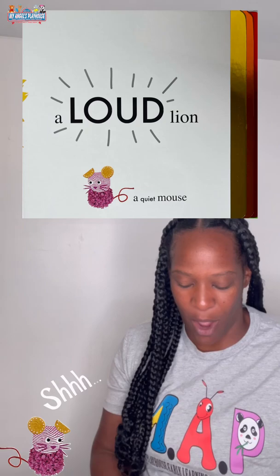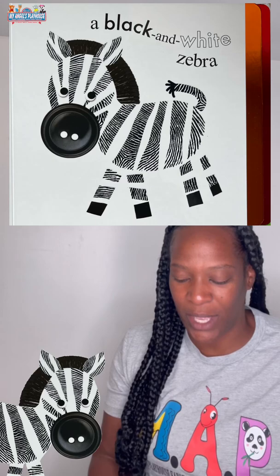A loud lion, a quiet mouse, a flock of colorful parrots, a black and white zebra.